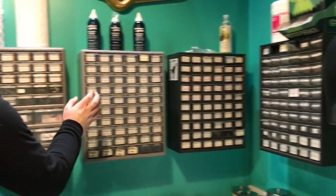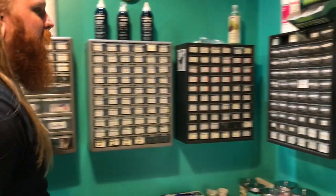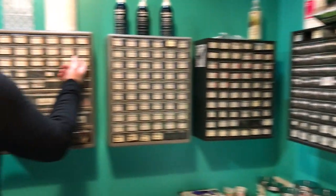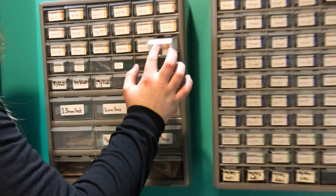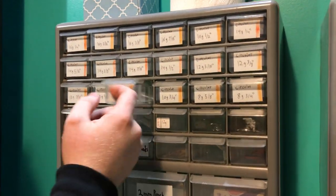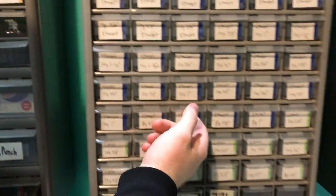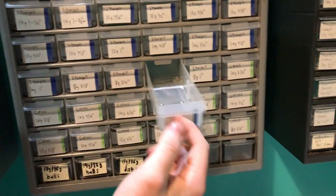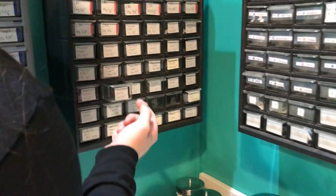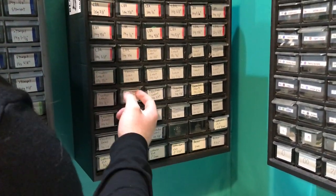Jewelry is all mounted on here. We've got just basic titanium stuff over here — these are mostly Neometal ends. We'll open some of these up to see. Circular barbells — everything is labeled by color. All the bags are various things: threadless labrets — pretty standard.